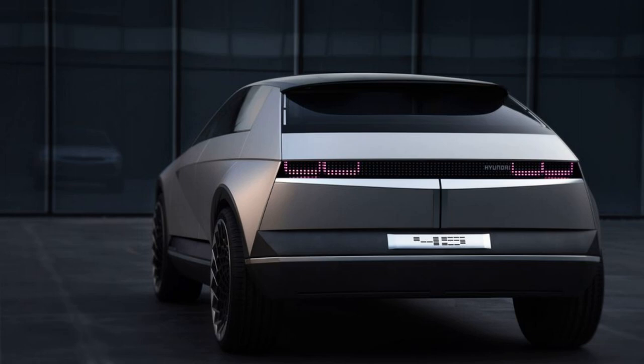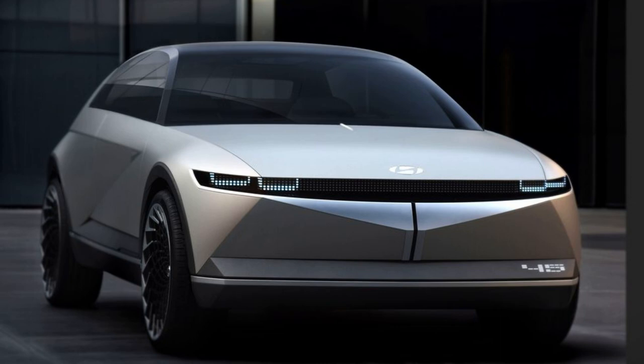Hyundai reveals the IONIQ 5 interior ahead of its February 23 reveal. It looks like the 2022 Hyundai IONIQ 5 will get design cues from the 45 concept, both in the interior and the exterior. Hyundai is set to reveal its first vehicle in the IONIQ sub-brand, the IONIQ 5, on February 23. Ahead of that debut, the automaker has released an interior shot of the forthcoming electric vehicle.